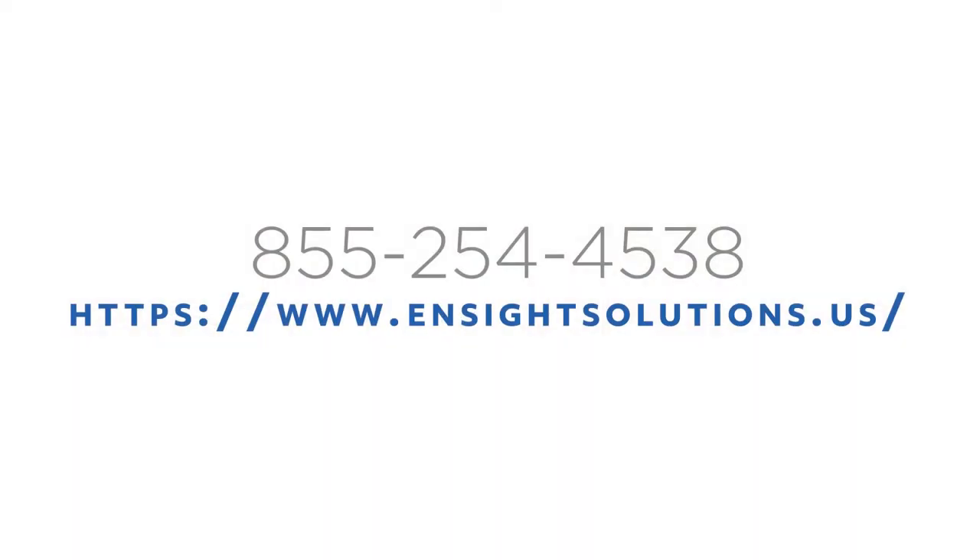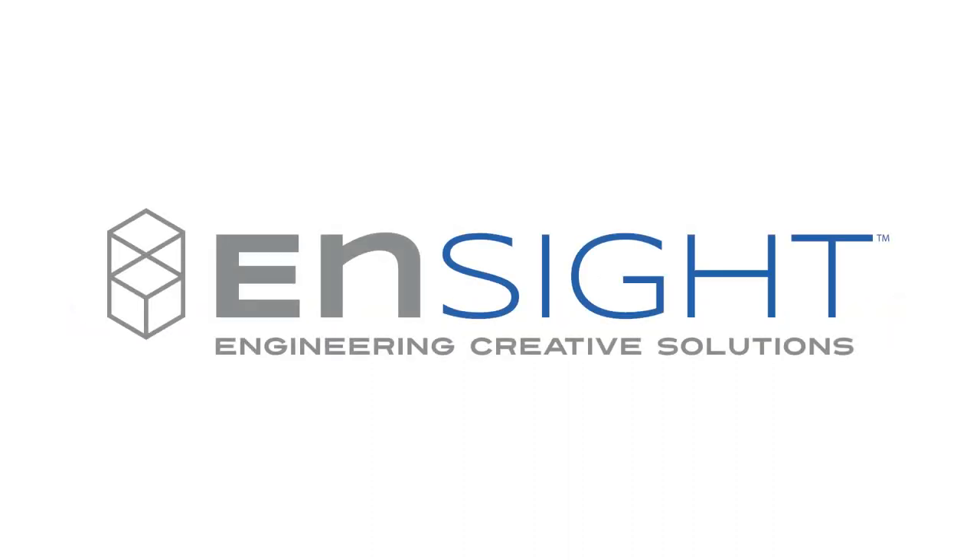Request a quote today and let us help you with your custom application. Insight — we help you share your secret recipe with the world.